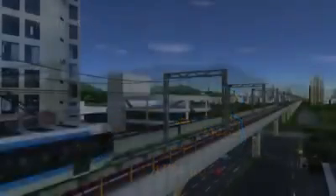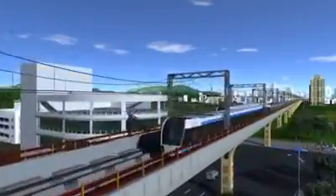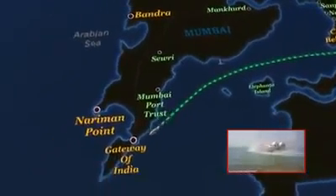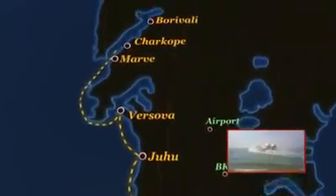The implementation of the proposed metro corridors is on fast track. Adding to this is the grand plan of activating the potential of passenger water transport, connecting Mumbai Island to Navi Mumbai.